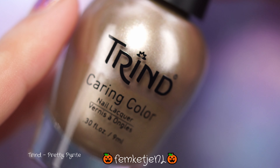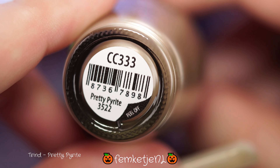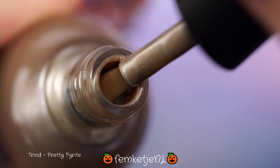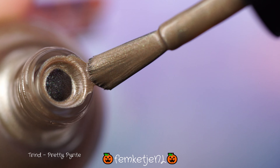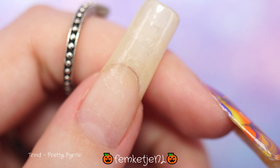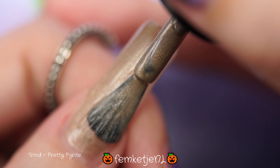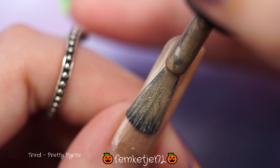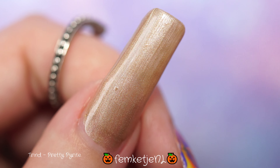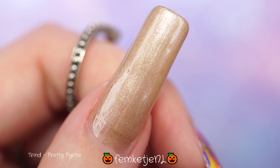The next one is called Pretty Pyrite — I hope I pronounce this correctly. English isn't my mother tongue, Dutch actually is, but I think it's pronounced pyrite. This one is actually a really nice golden, soft muted-down golden shimmer metallic color. It is quite metallic, so don't overwork the polish too much — as you can see it can be a little streaky every now and then.